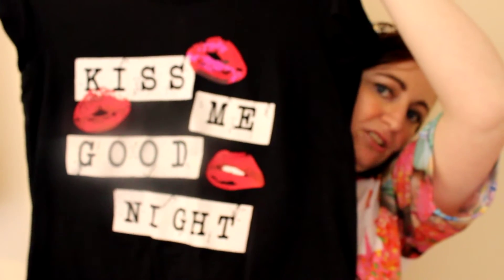The top says 'Kiss Me Goodnight' on it — I love the top as well, it's such a great contrast of colors. I've worn these already so they need to go in the wash, but I just wanted to show you what I got there.